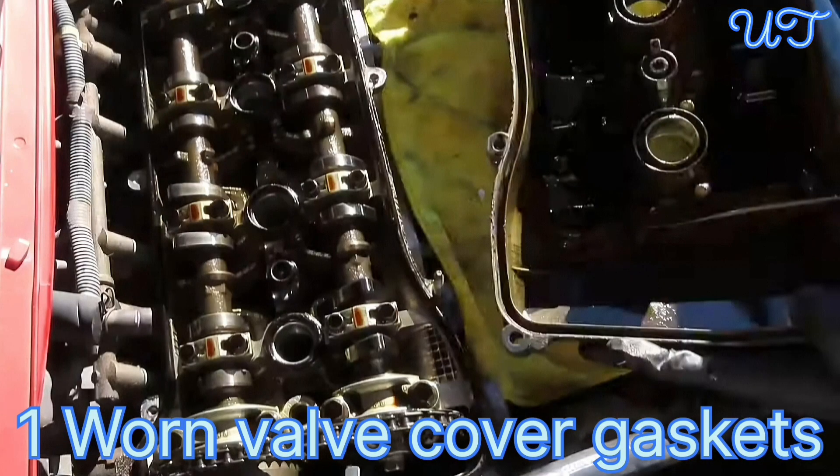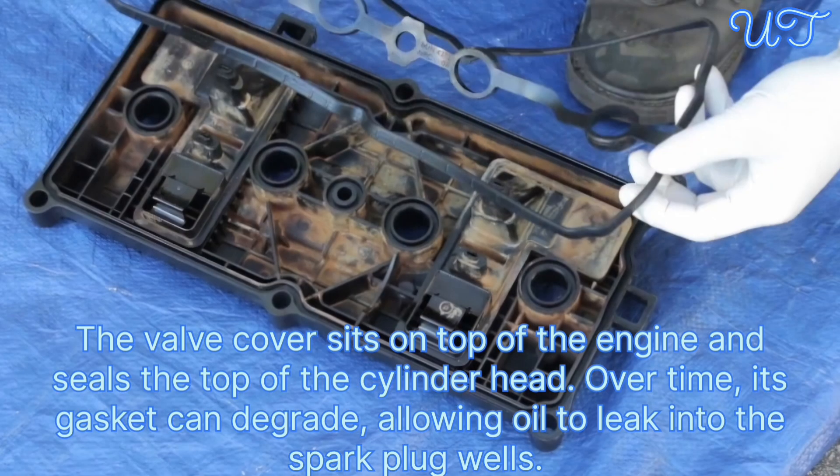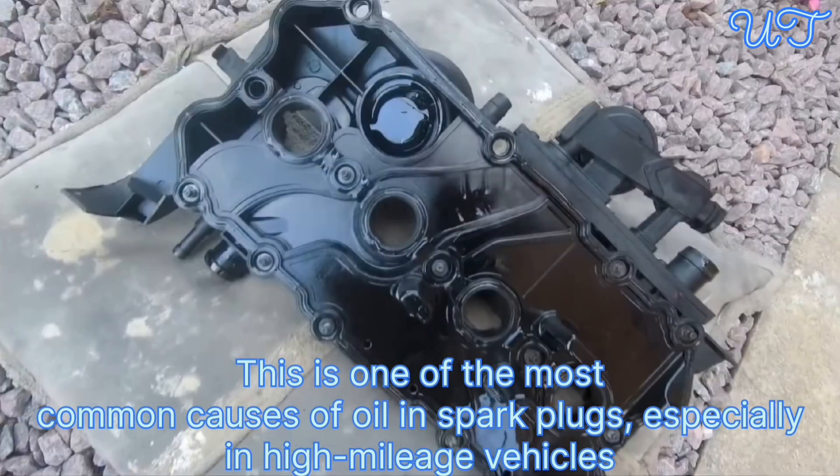Cause 1: Worn valve cover gasket. The valve cover sits on top of the engine and seals the top of the cylinder head. Over time, its gasket can degrade, allowing oil to leak into the spark plug wells. This is one of the most common causes of oil in spark plugs, especially in high mileage vehicles.